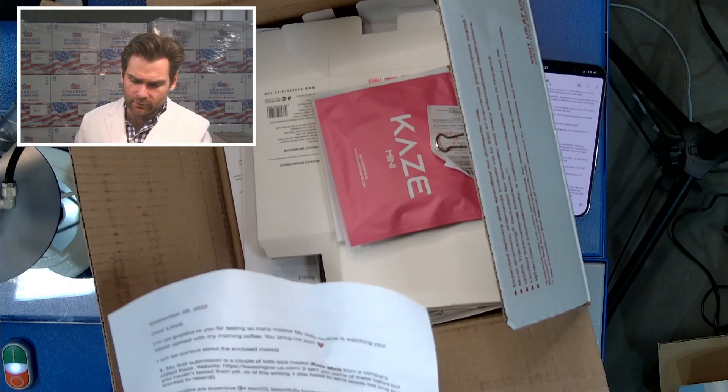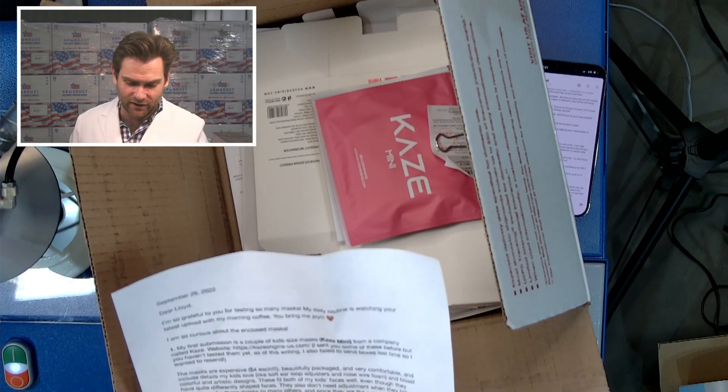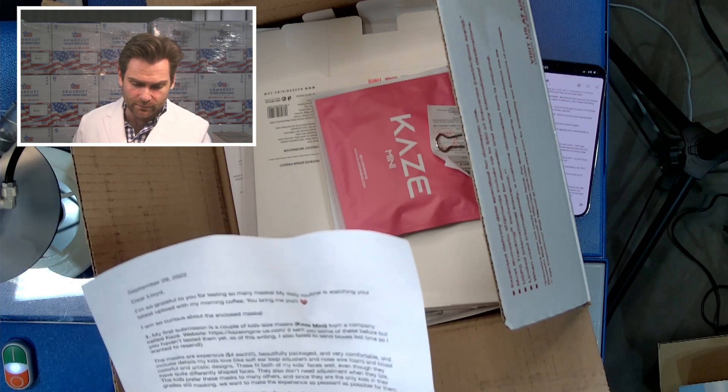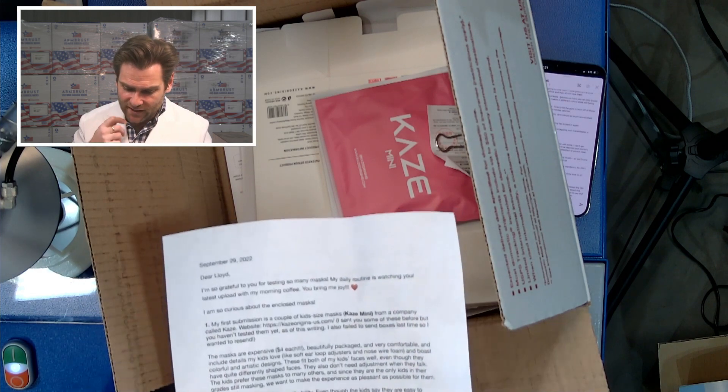I'm so grateful for you for testing so many masks. My daily routine is watching your latest update with my morning coffee. I'm so curious about the enclosed mask. My first submission is a couple of kid-sized masks.